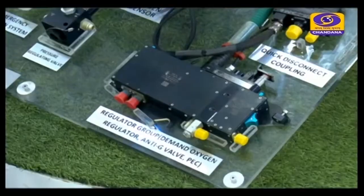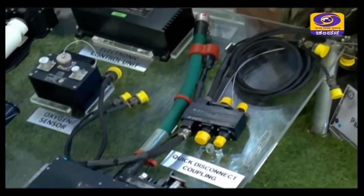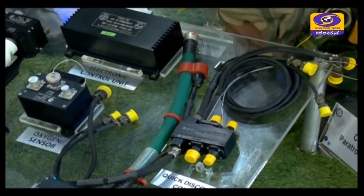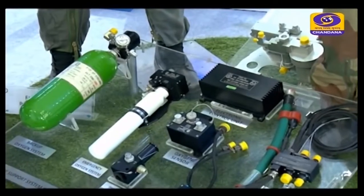If any payload-related issue occurs, a backup oxygen system is there to take care of the pilot. This backup system lasts around one and a half hours, during which time the pilot should descend to a safer altitude of up to 18,000 feet.